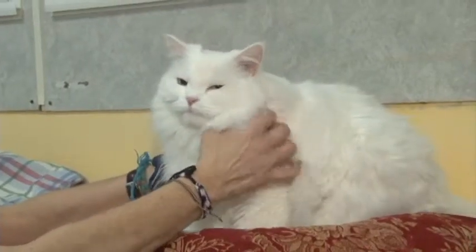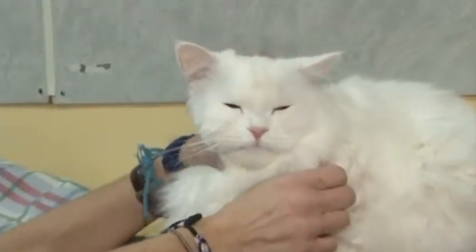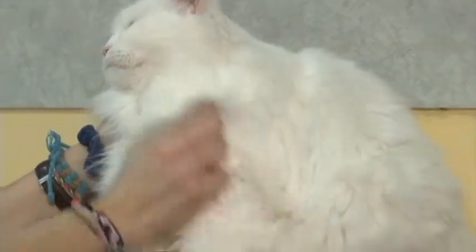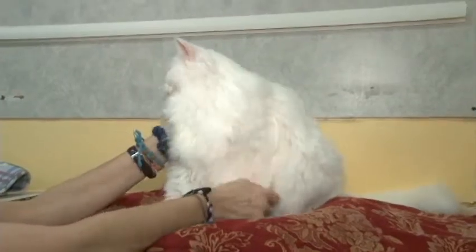This is the first cat we're going to show you today. You are looking at Bartleby. Bartleby is a three-year-old neutered male Himalayan-Persian mix. He's all four-D clawed. He came in as a stray, which is somewhat shocking that someone would let a cat with no protection wander the streets.